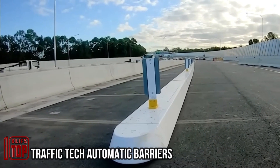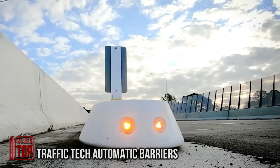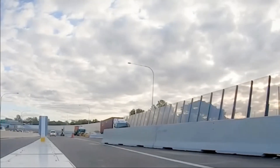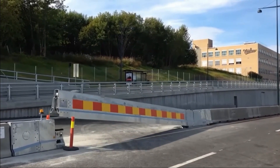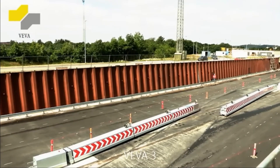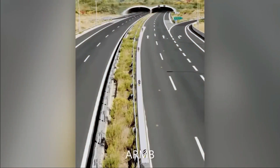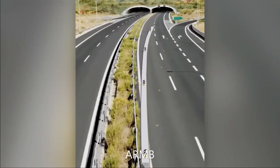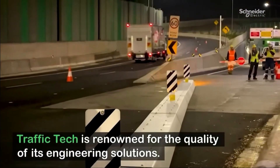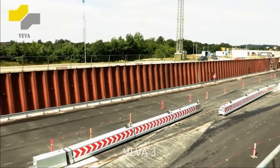Introducing the automated traffic tech barrier — a critical addition to modern road infrastructure that enhances efficiency and safety. Designed to simplify the lives of road workers and streamline traffic management during accidents or emergencies, this solution features a standard block length of 3.6 meters. When needed, blocks can be interconnected to create barriers extending up to 120 meters in length. Operating at a maximum speed of 0.4 meters per second, activation and deactivation typically require a mere 30 to 60 seconds.